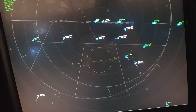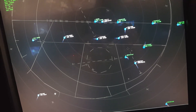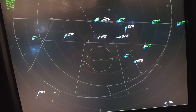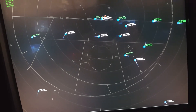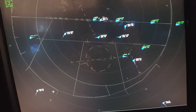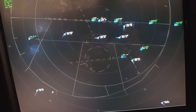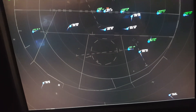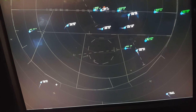Delta 8273, turn right heading 100. Gulfstream 784, traffic 2 o'clock, 7 miles southbound, Hornady 3,000. Delta 8273, 12 miles from United. United 436, 7 miles from Woody, turn left heading 310, maintain 3,000 until established on the final approach course. Cleared ILS approach runway 28R, maintain 170 knots until Woody.